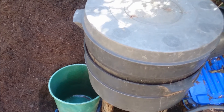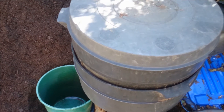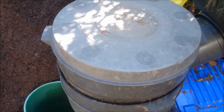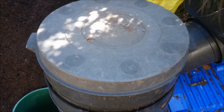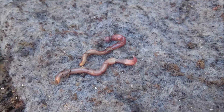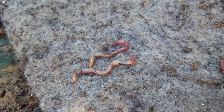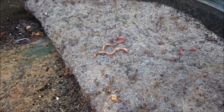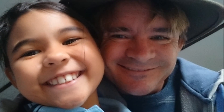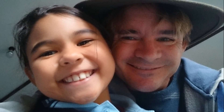In my next video I'm going to be discussing why the worm farm is so important on my micro farm and why you should consider using one in your backyard vegetable garden too. There are some worms right there — keep an eye on the next video, it's coming up real soon. Thank you!